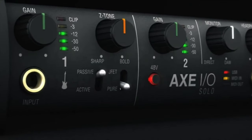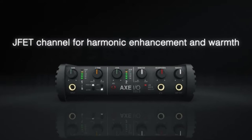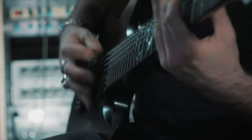Its solid build quality and intuitive controls make it a must-have for musicians seeking a professional and inspiring audio interface.